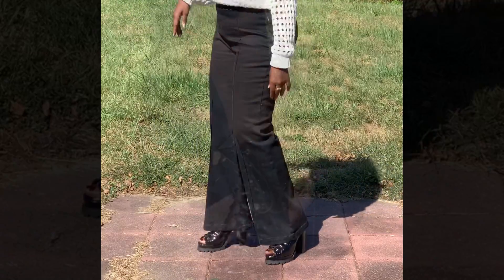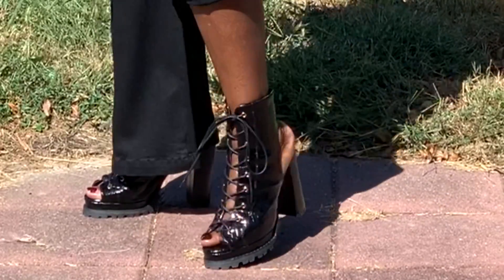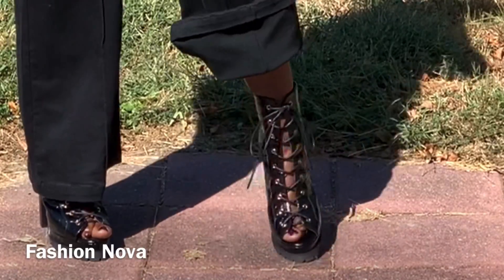And the boots, guys, look at these booties. Oh my goodness. The booties are from Sashinova.